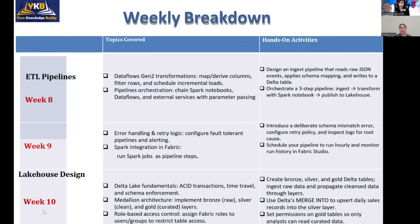Week ten covers Lakehouse design — a component inside Microsoft Fabric where you store data in one location in Delta format. We will explore the Medallion architecture, which is the most important architecture most organizations use. In this architecture you get data from various sources and store it in the Bronze layer, then perform aggregations and transformations to clean the data and store it in subsequent layers, with the final analytical layer used by data analysts.